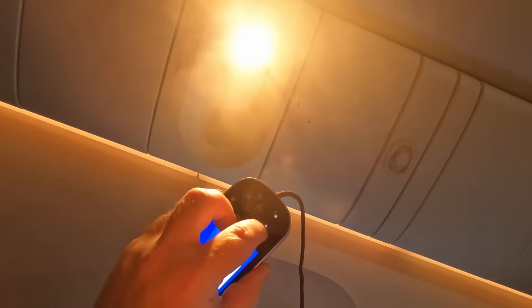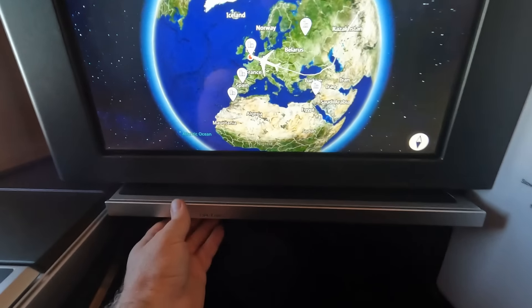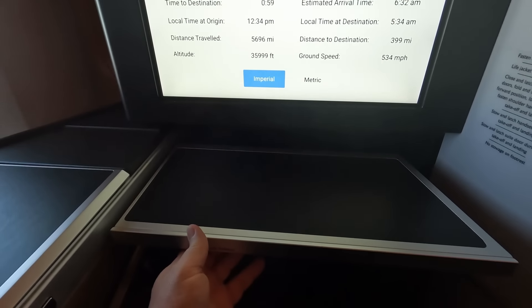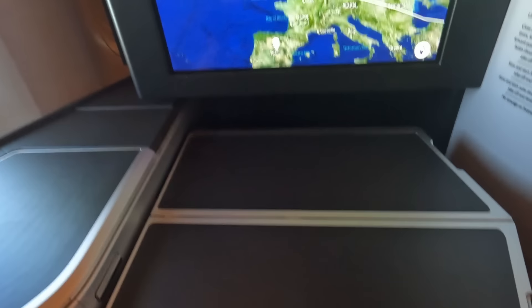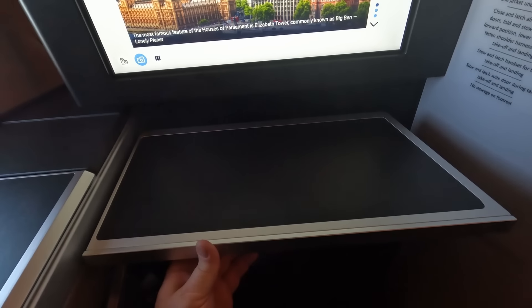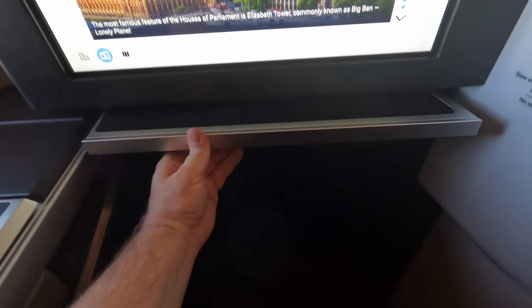There are no personal air vents. The tray table is well thought out — a little latch releases it from under the IFE screen, then you can leave it as a half table for drinks or open it fully, with another latch to slide it towards you. You can exit the seat in either half or fully open mode, and when stowed it sits tight to the IFE screen so it won't smash your knees in bed mode.